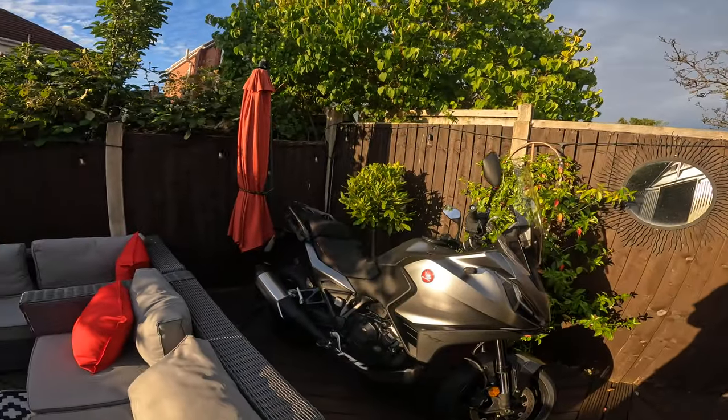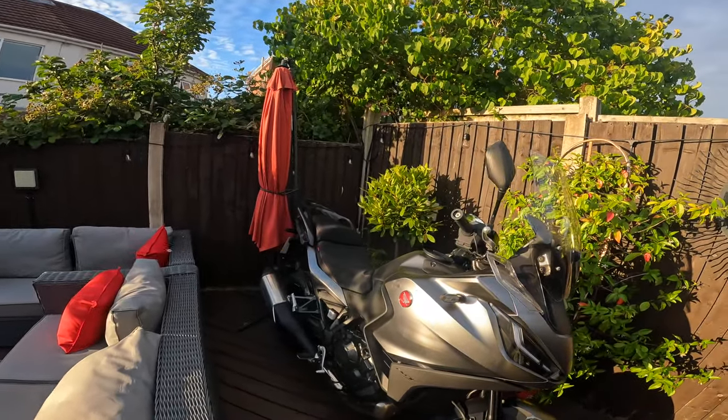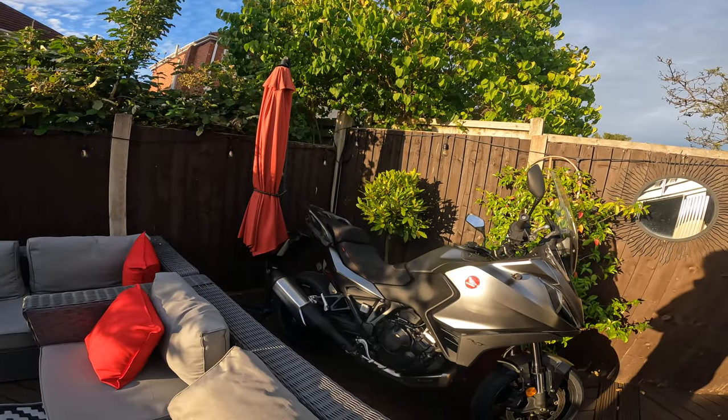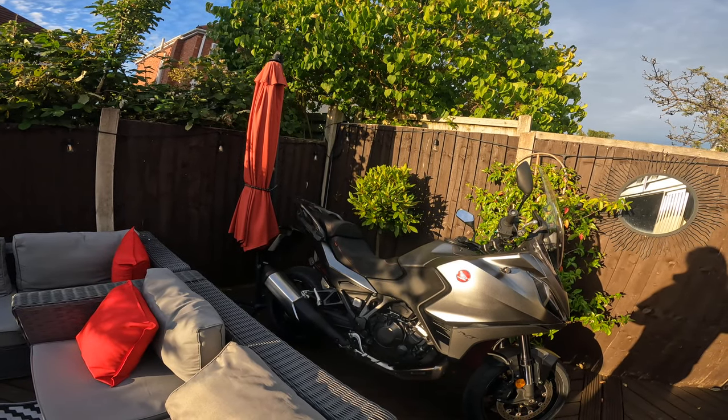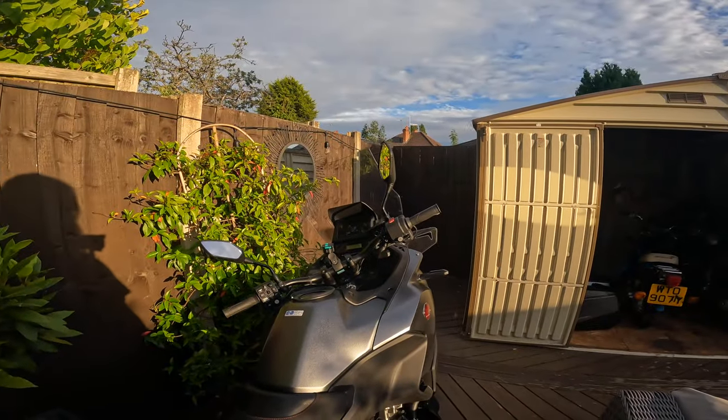Got something new. There it is, that's the new beast behind me. There's 12 of us going, so it's going to be good. Let's go have a look at this new bike. It's an NT1100, courtesy of Honda UK — they gave me the bike to take to France. It's a lovely machine.